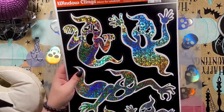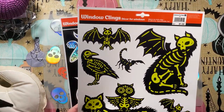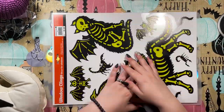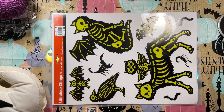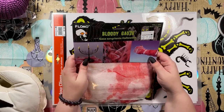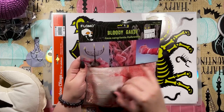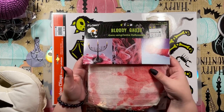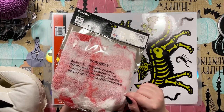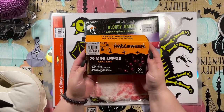I grabbed these window clings right at checkout — they were a dollar and they are so pretty. I'm so excited to use them! And then there's this bloody gauze — obviously you could use it as a prop, but I thought it could be really fun for decorating. I'm not sure exactly how I'll use it yet, but it was only a dollar so I got two.